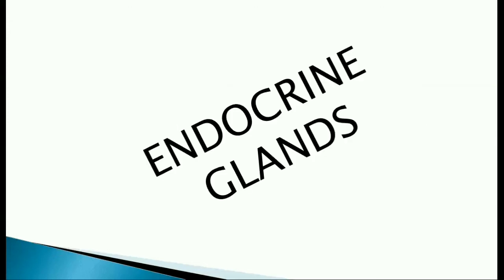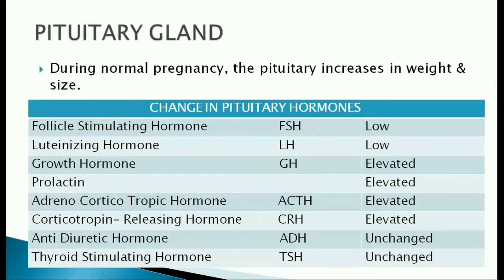Let's move on to the changes in endocrine glands during pregnancy. The pituitary gland increases in weight and size during pregnancy. The FSH and LH levels are lowered in pregnancy. The growth hormone, prolactin, ACTH and CRH levels are elevated during pregnancy. The levels of ADH and TSH are unchanged during pregnancy.